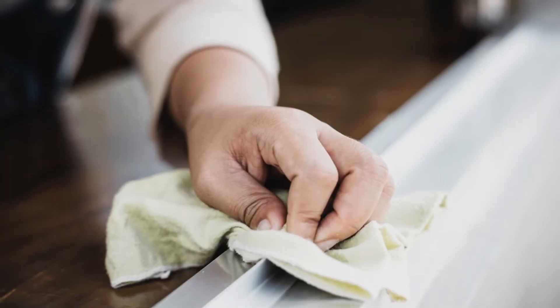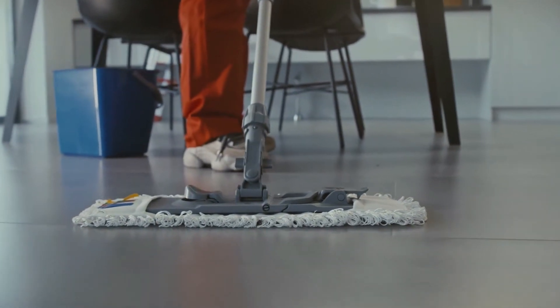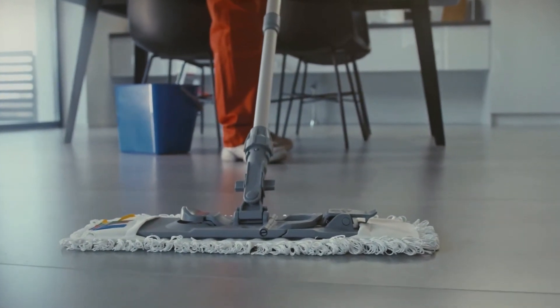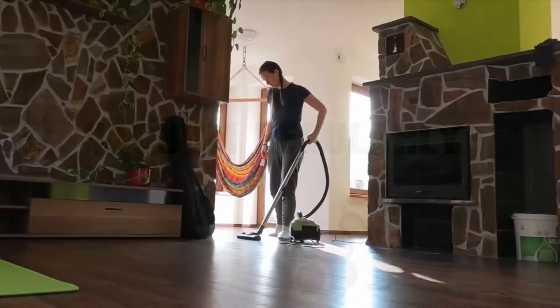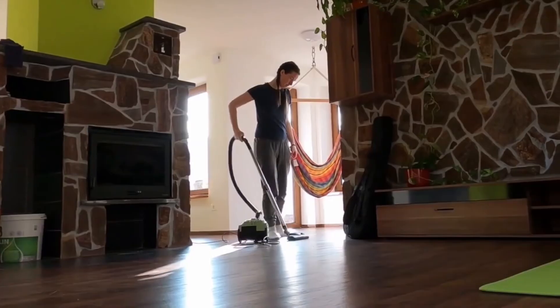Remove dust by cleaning with a damp or oiled mop or rag instead of dry materials. This keeps the dust from getting into the air or settling again. Similarly, vacuuming removes surface dust from carpet and upholstered furniture, but it is ineffective at removing most dust mites and dust mite allergens.